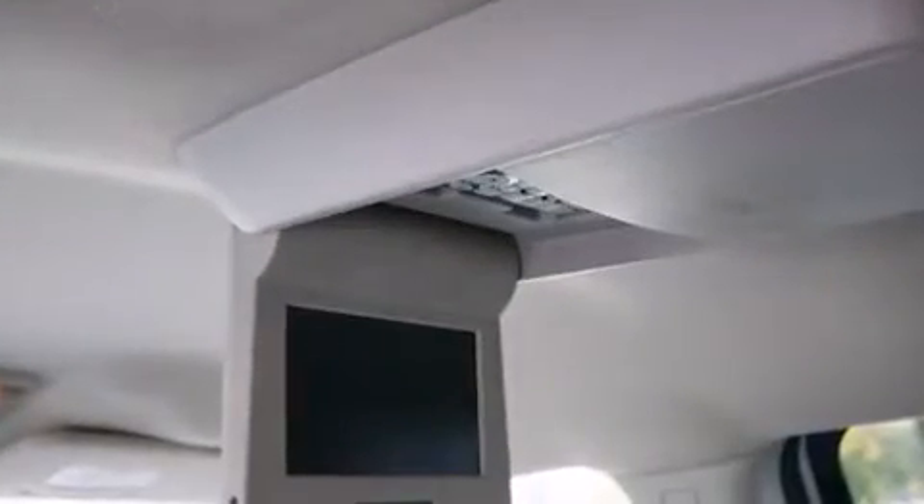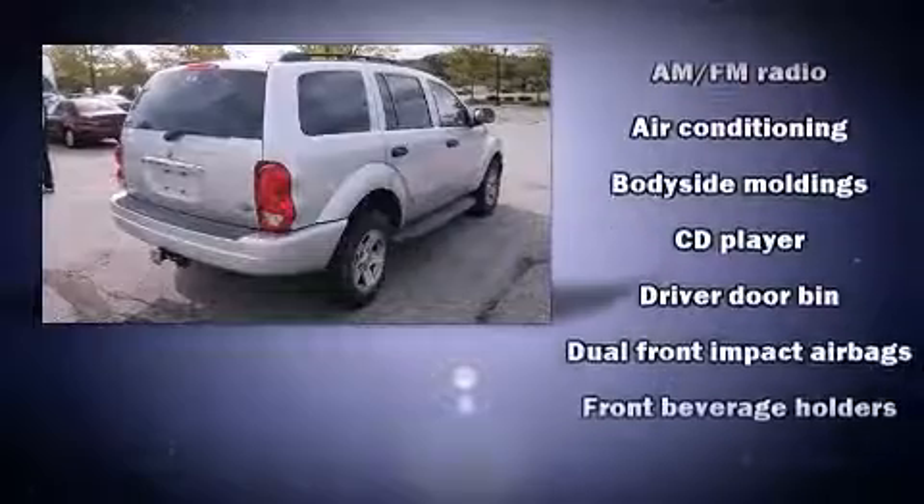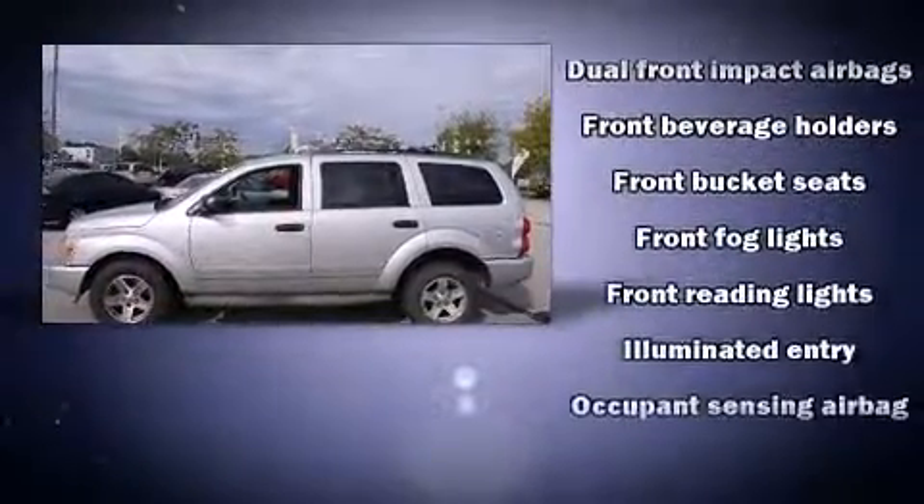Top features include front bucket seats, a rear window wiper, a tachometer, and one-touch window functionality. Third row seats provide an even greater maximum passenger capacity.